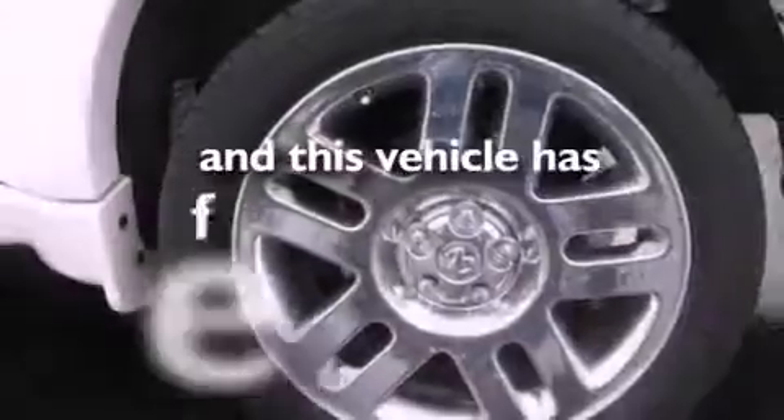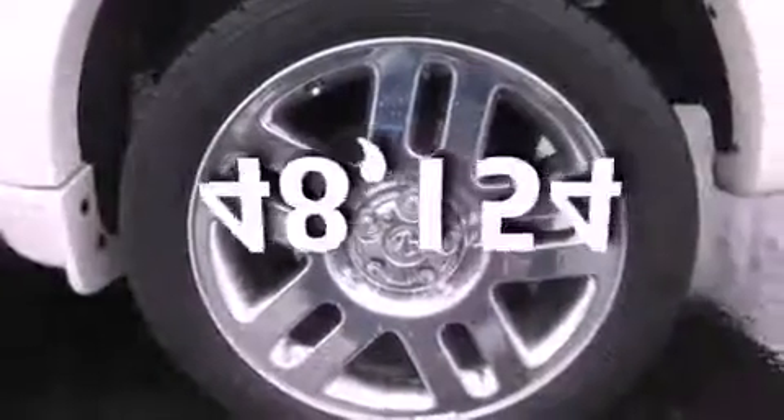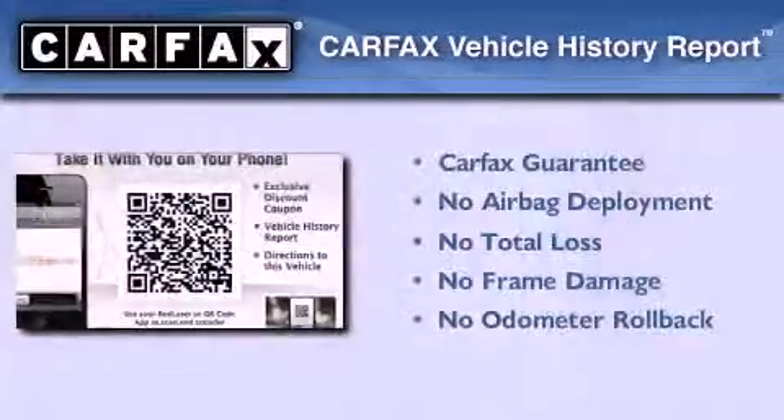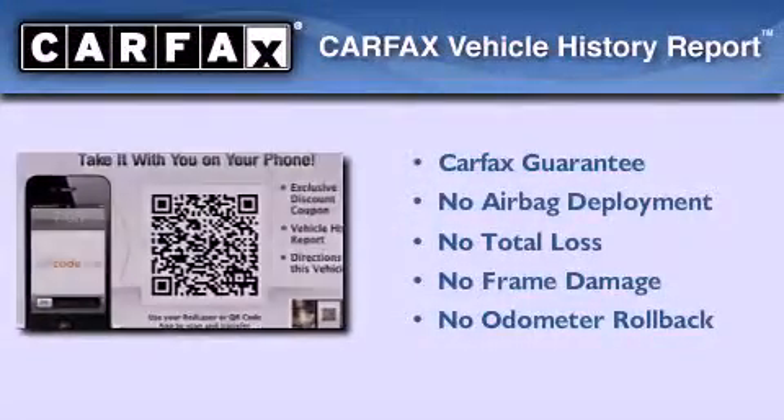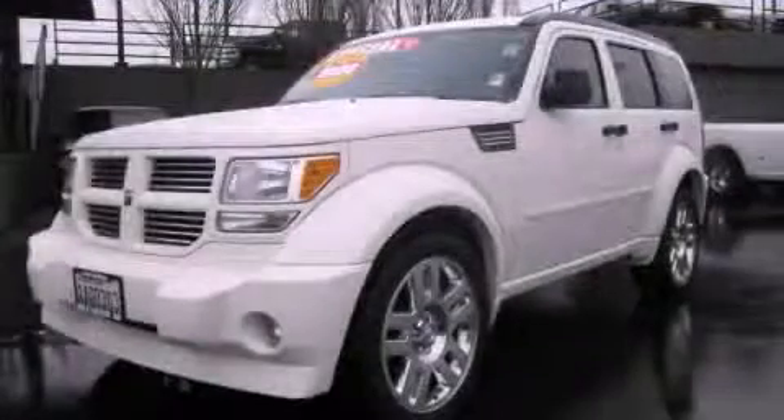This vehicle has fewer than 49,000 miles on the odometer. Not to mention that this Dodge qualifies for the Carfax buy-back guarantee. Please call us today for more information on this great vehicle.